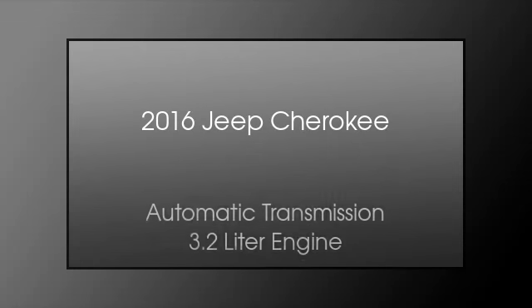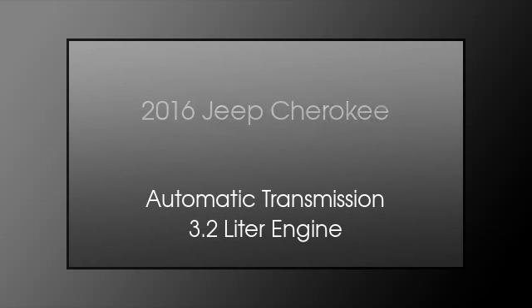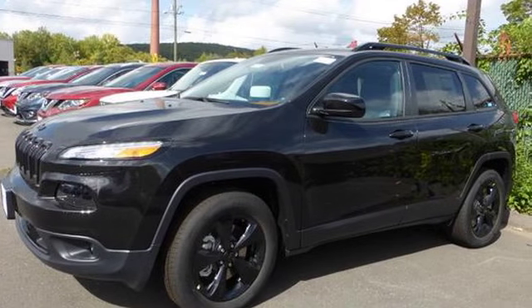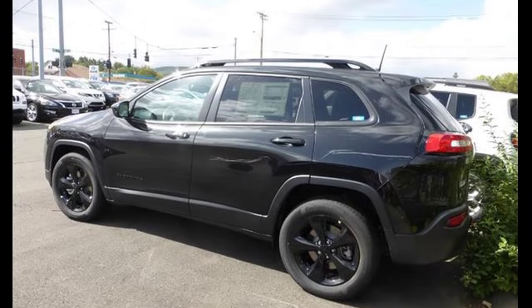This is a 2016 Jeep Cherokee. This SUV has an automatic transmission and a 3.2 liter engine.